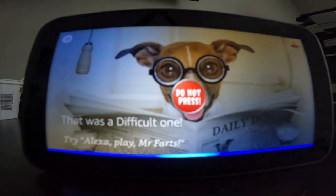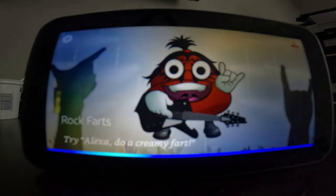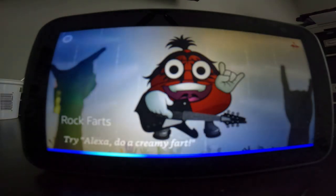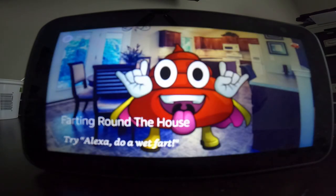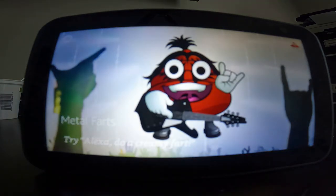Tell Mr. Farts to play rock farts. [Alexa:] Now playing, Mr. Farts, rock farts. Basically, once you're in here, you can tell it to play any type of farts. Alexa, play Mr. Farts pop music. [Alexa:] Now playing, Mr. Farts, farting around the house. Oh hey, it's Mr. Farts and the band! Alexa, play Mr. Farts heavy metal. [Alexa:] Now playing, Mr. Farts, metal farts.